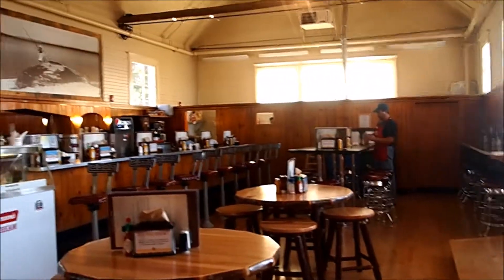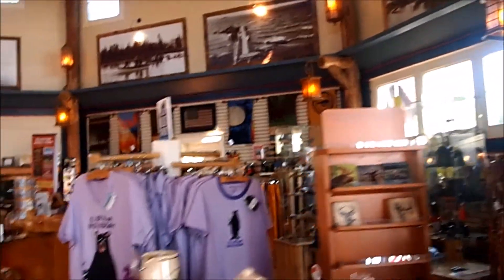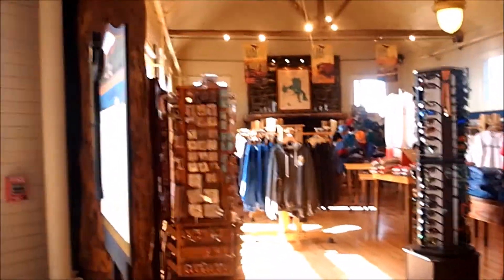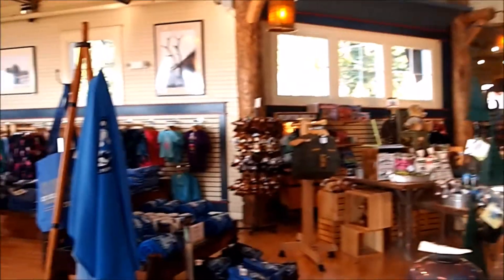Here in the general store they have a cute little diner with a counter. There's a grocery area, a lot of souvenirs, and a lot of camping stuff in here. Just picked up some souvenirs and we're hitting the road.